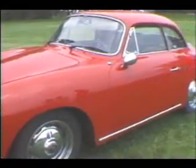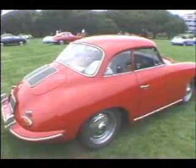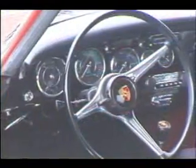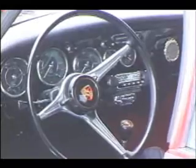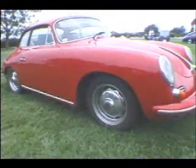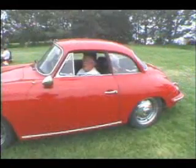Miles Olmsted, and I have this 1962 Notchback Coupe. There were 1,700 of them built originally, and there are 500 in this country at last count. It's a fun car to drive.